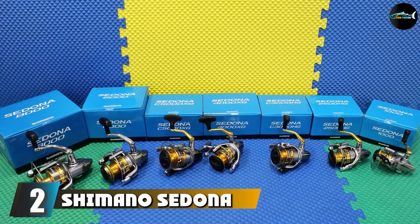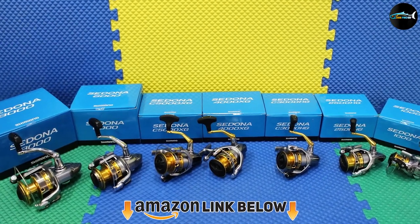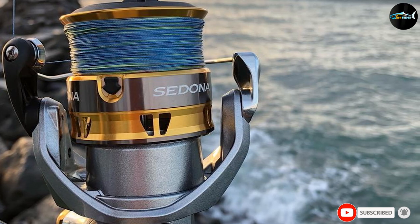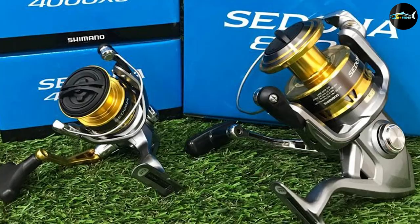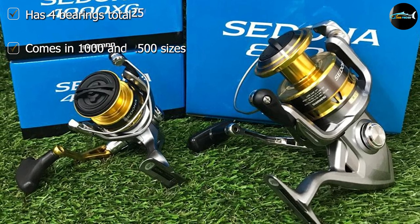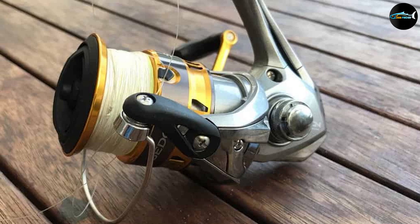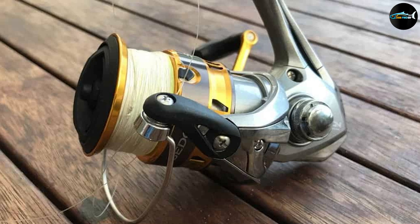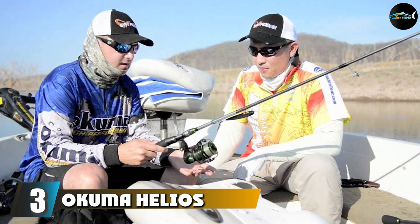At number two we have the Shimano Sedona freshwater spinning fishing reel. Shimano is a name to know when it comes to the best trout spinning reels, and this option is no exception. An upgrade from the original Sedona, this reel features a state-of-the-art cold-forged hagane gear design that ensures durable, profound performance for years on end. It offers both smoothness and strength whether you are fishing offshore or inshore, and with a double anodized machine-cut spool it has exceptional line capacity without compromising the body's compact design.